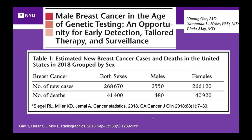Now I'll discuss male breast cancer, especially in the context of increased genetic testing. The most recent statistics from 2018 show that in the US there were about 270,000 new cases of breast cancer, of which about 2,500 were males. In terms of deaths, a little more than 40,000 total, and 480 men, unfortunately, passed away from breast cancer in 2018.